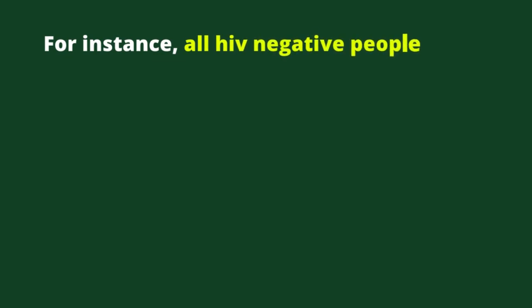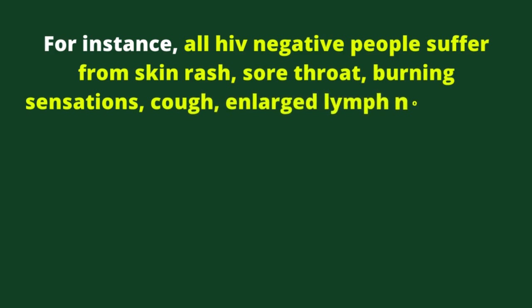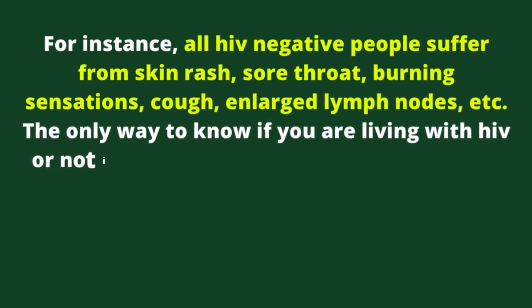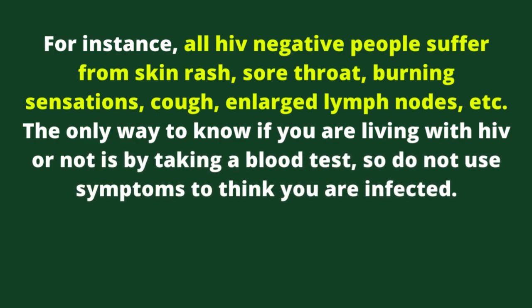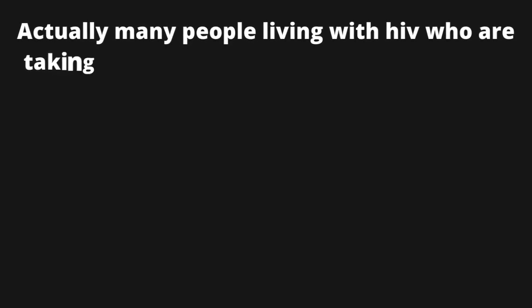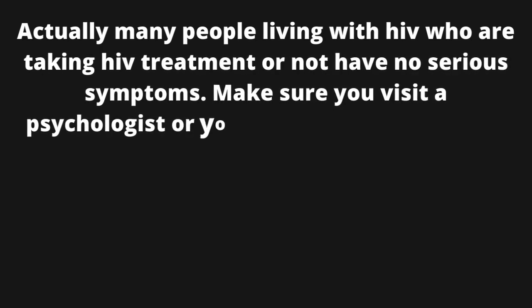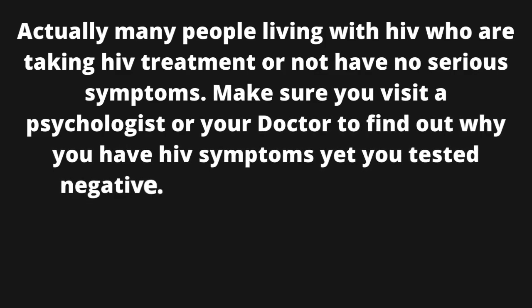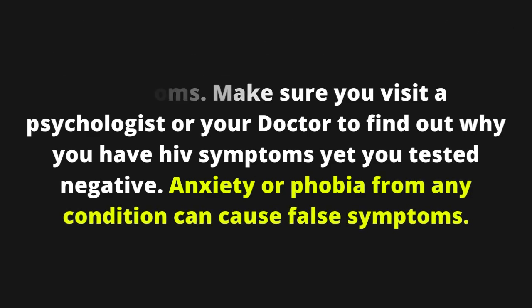All HIV negative people can suffer from skin rash, sore throat, burning sensations, cough, enlarged lymph nodes, etc. The only way to know if you are living with HIV or not is by taking a blood test, so do not use symptoms to think you are infected. Many people living with HIV who are taking HIV treatment or not have no serious symptoms. Make sure you visit a psychologist or your doctor to find out why you have HIV symptoms yet you tested negative. Anxiety or phobia from any condition can cause false symptoms.